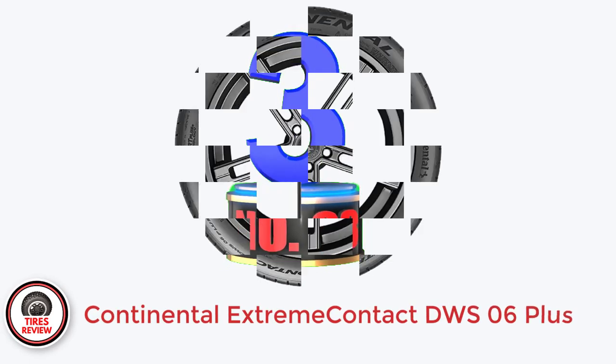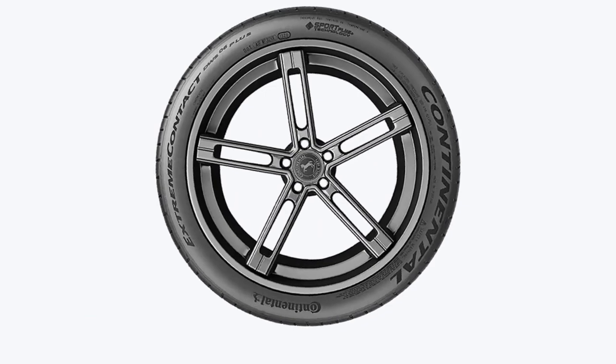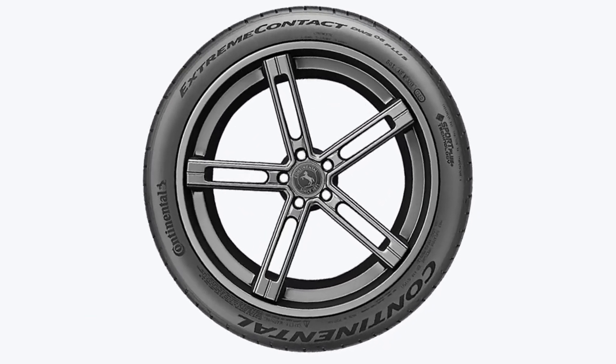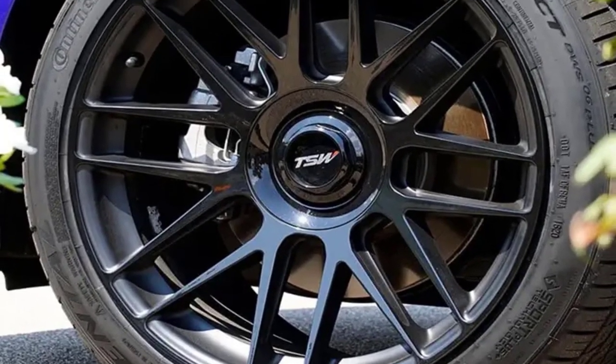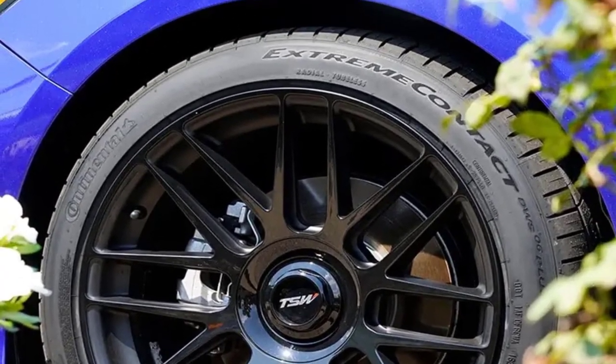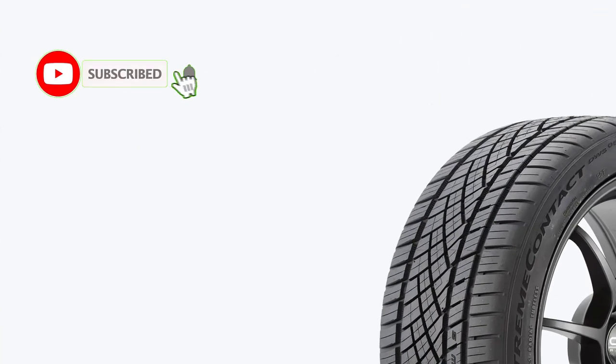Number 3: Continental Extreme Contact DWS6 Plus — Best Performance All-Season Tires for Toyota Camry. The Extreme Contact DWS6 Plus is a recently updated UHP all-season tire that aims to combine dry, wet, and snow traction without sacrificing driving fun. It mostly succeeds, apart from the somewhat numb steering.